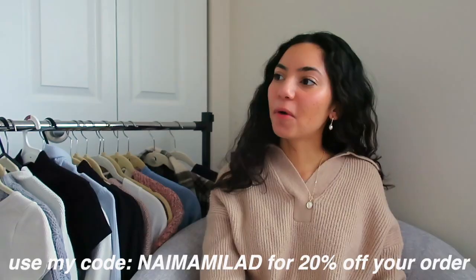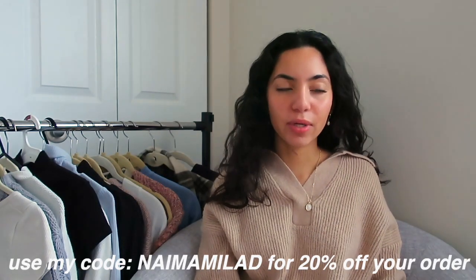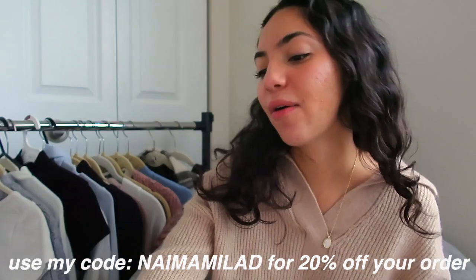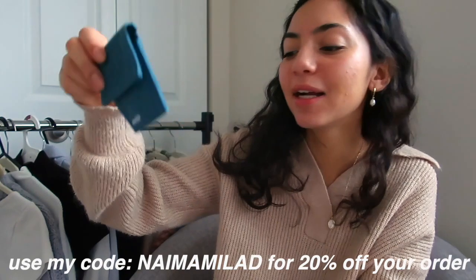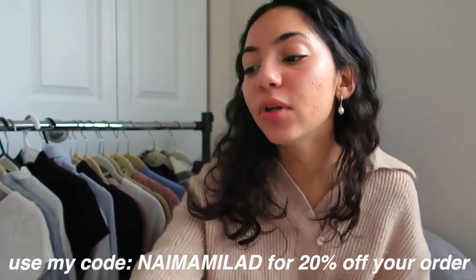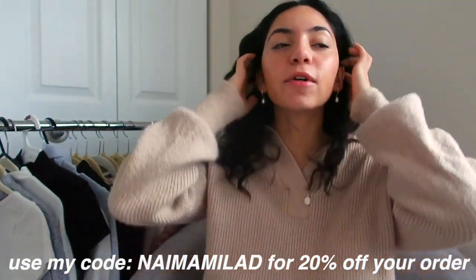I worked with them before, and I still wear their jewelry, and I still get so many compliments on them. I always love to mention the packaging they come in. They come in these little things, and it's like magnetic. So even the packaging is sustainable, if that is a thing for you.